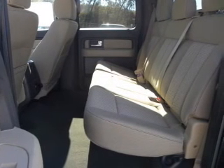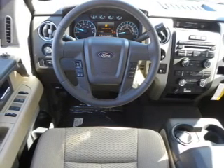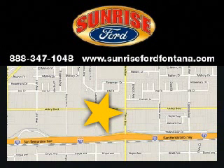Call today to schedule a test drive. Sunrise Ford, serving the Inland Empire and Southern California.